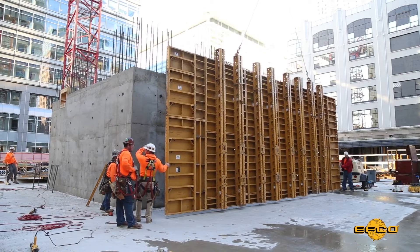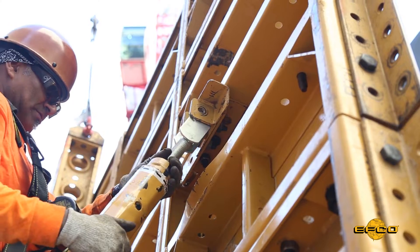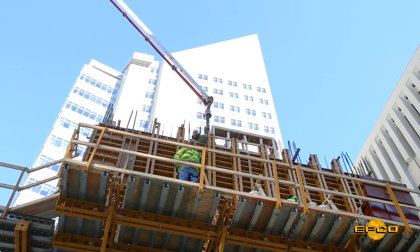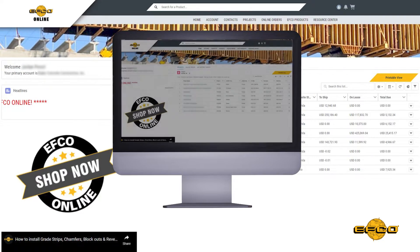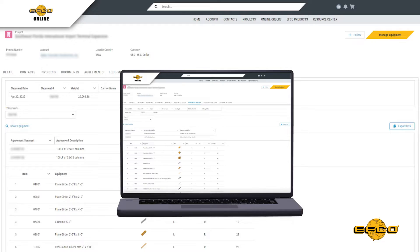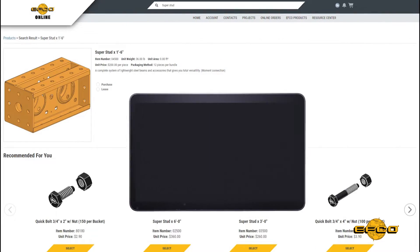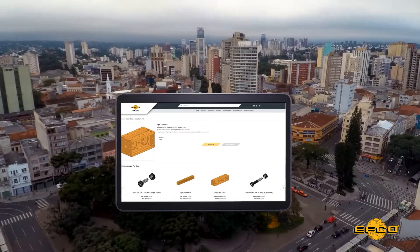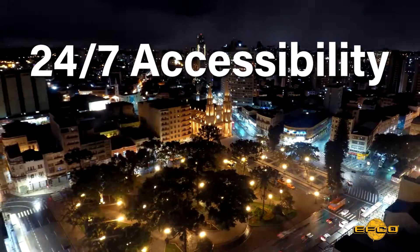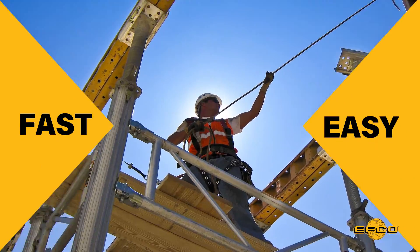EFCO Online is the project management tool you've been looking for. Jobsite management takes time and time equals money. EFCO Online is a first-class web-based tool that offers a user-friendly customer platform with access to product and project information that is accessible around the clock from any internet-capable device. It's fast, easy, and secure.